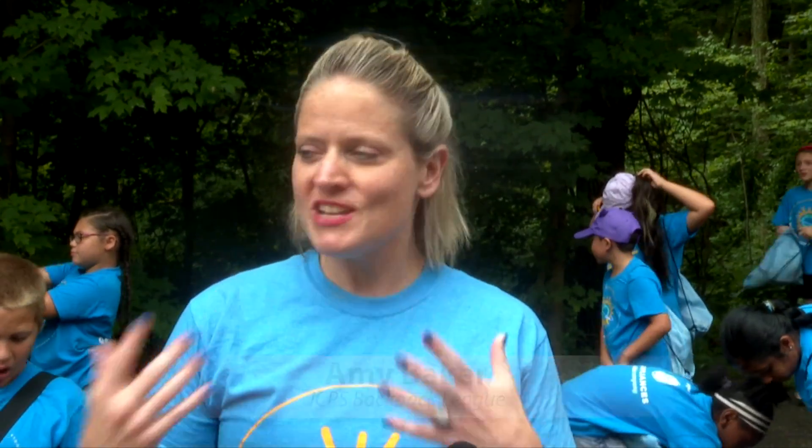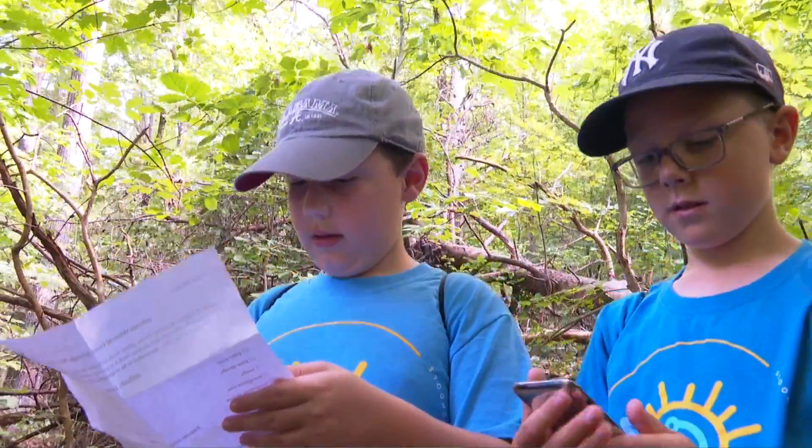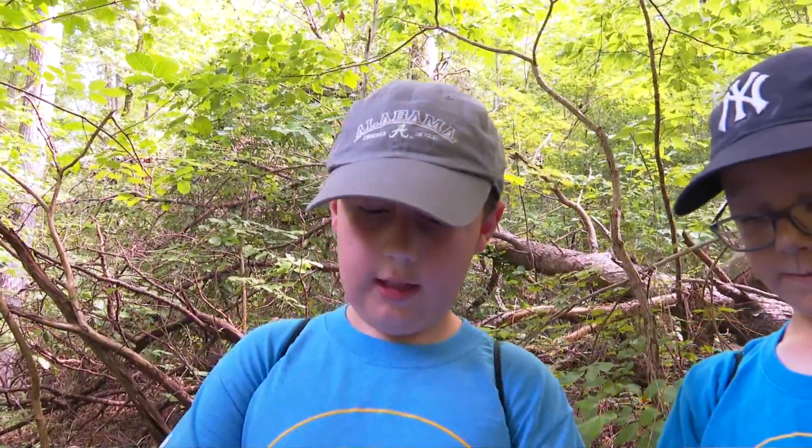I've never seen student engagement so high. They are so excited to learn. We just almost get to sit back and watch them learn. They teach each other, they work together, they're learning all kinds of different things, and they're sharing their information.